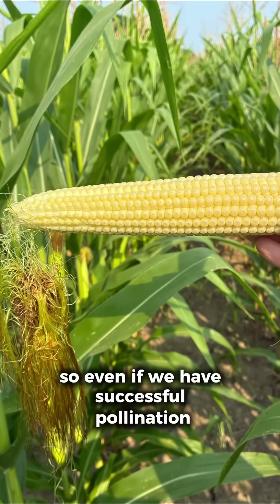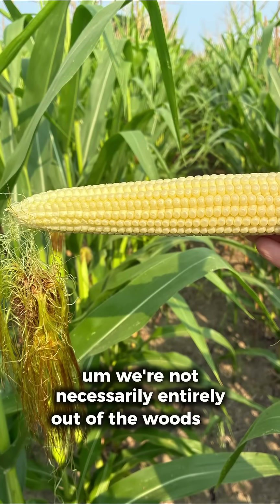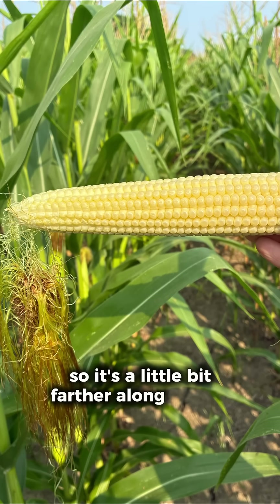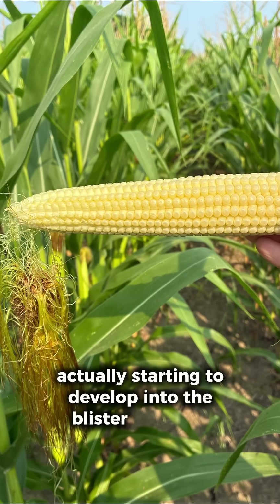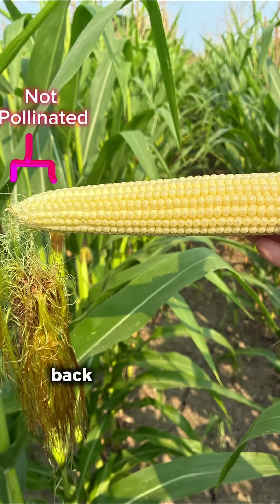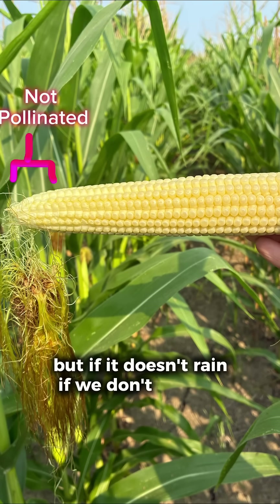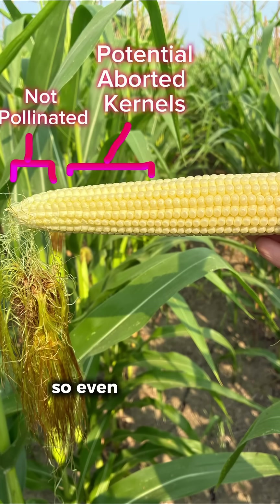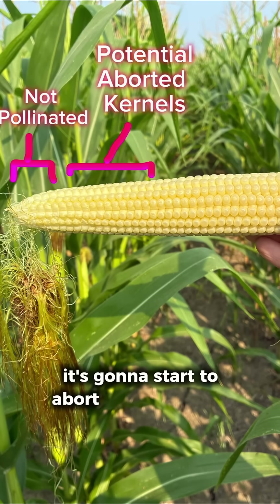Even if we have successful pollination, we're not necessarily entirely out of the woods. This is from a field I checked Monday — it was planted early so it's a little bit farther along staging-wise. You can see the kernels are actually starting to develop into the blister stage. It's going to have a little bit of tip back at the tip where the silk stuck on. But if we don't get any rain in the near future, what we're going to start to see as well is aborted kernels — even kernels that fertilized successfully, once the plant senses moisture stress or nitrogen deficiency, it's going to start to abort kernels.